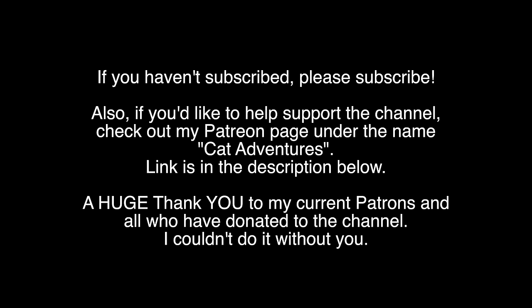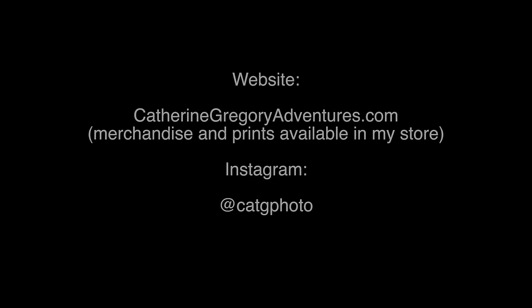I hope you enjoyed seeing a little bit of Grand Teton National Park. Thank you so much for joining me on this adventure. Stay tuned for some very exciting bigger adventures coming very soon. As always, I appreciate your support — if you haven't subscribed, please consider subscribing. Love you all, see you on the next one!